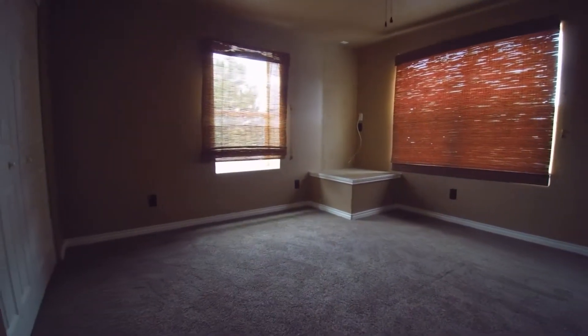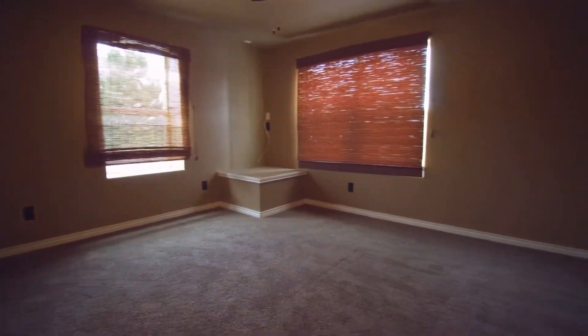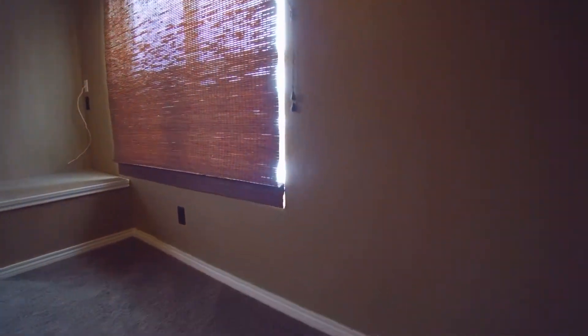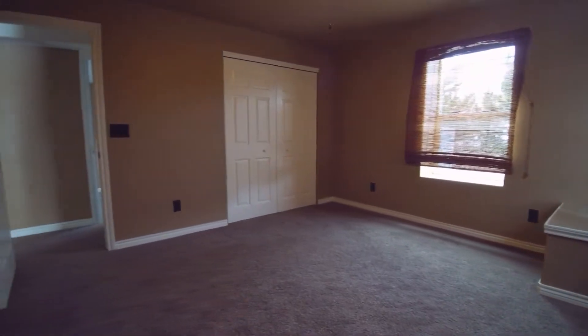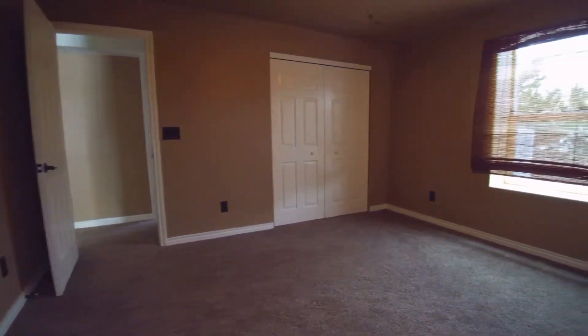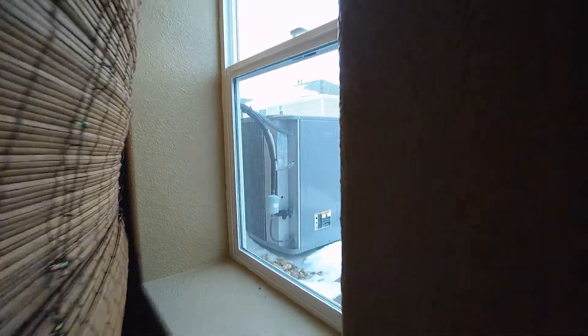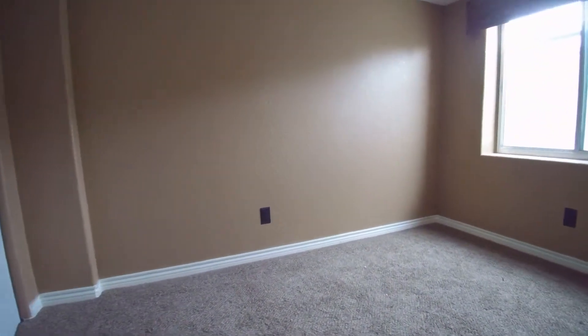And another bedroom here. There's a closet over on this side — you can see the AC unit right there through that window, right outside. Then we have another room — this would be a storage room — but it is finished.